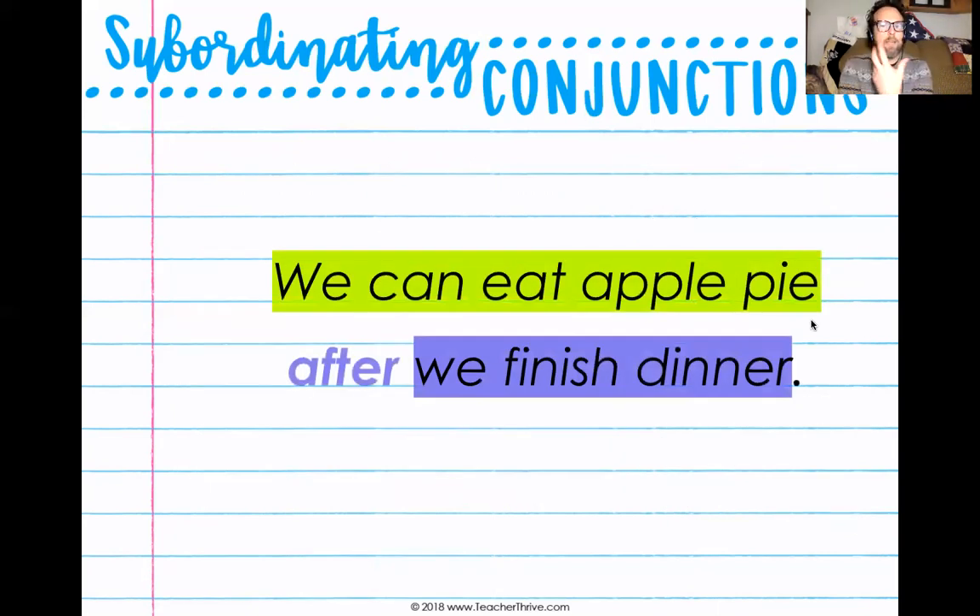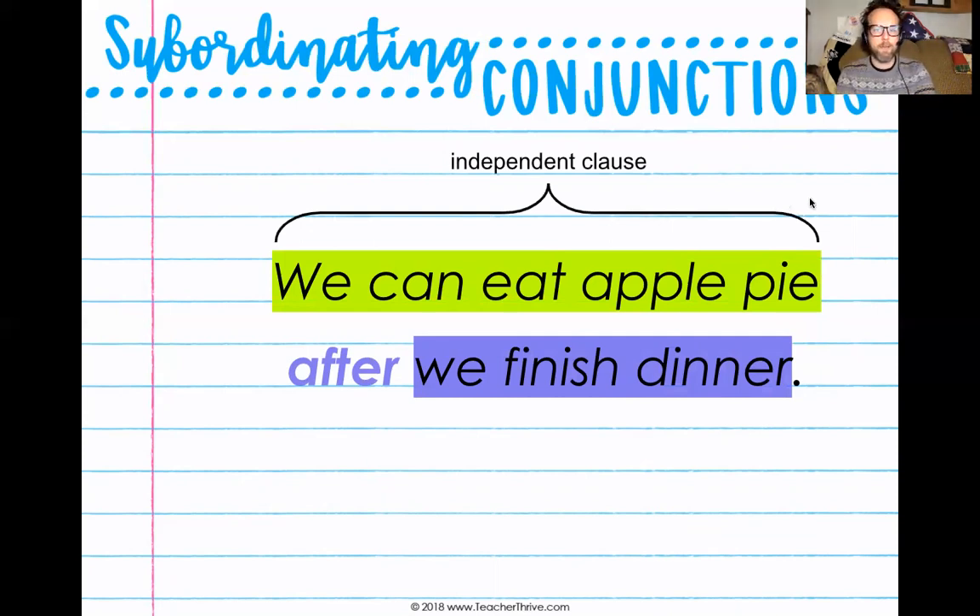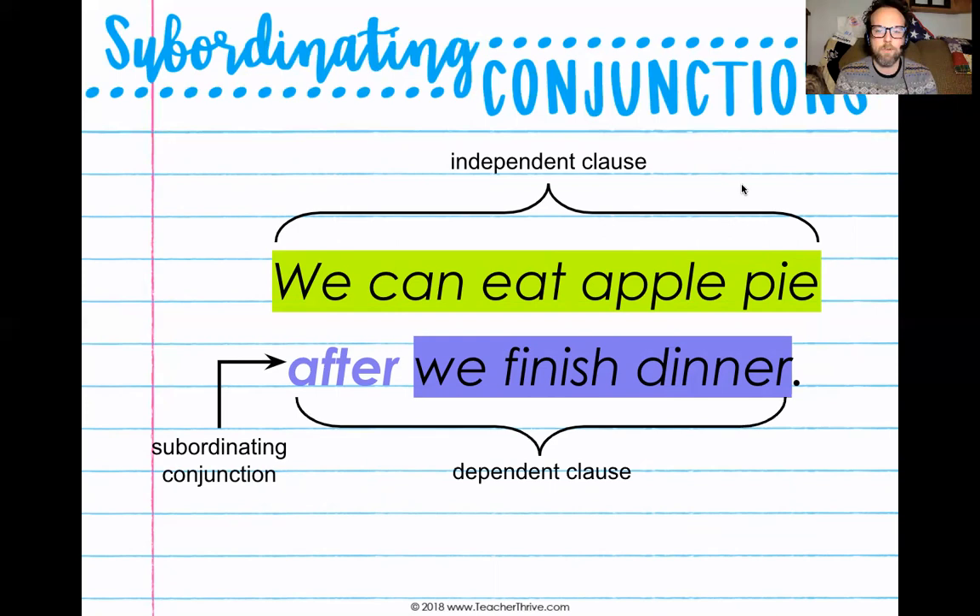If I give you the sentence: we can eat apple pie after we finish dinner. In this complex sentence, I have two different clauses — two different sets of a subject and a predicate. One can function on its own, one cannot. We can eat apple pie — if I put a period after apple pie, that could exist as its own sentence. But after we finish dinner needs something. So we can eat apple pie is our independent clause, and the subordinating conjunction after tells when we can eat apple pie.